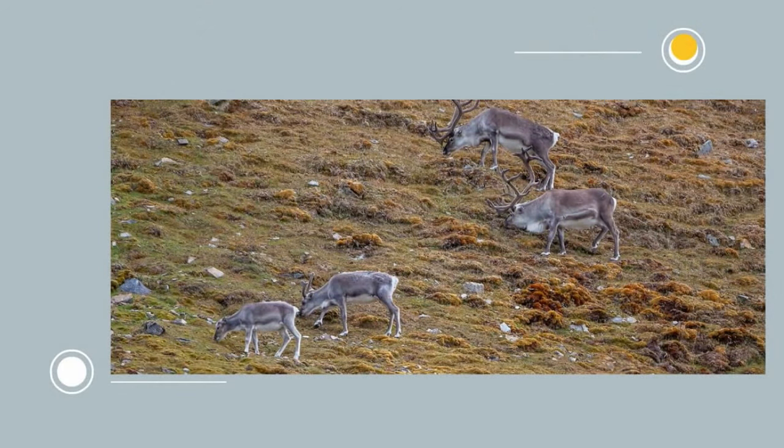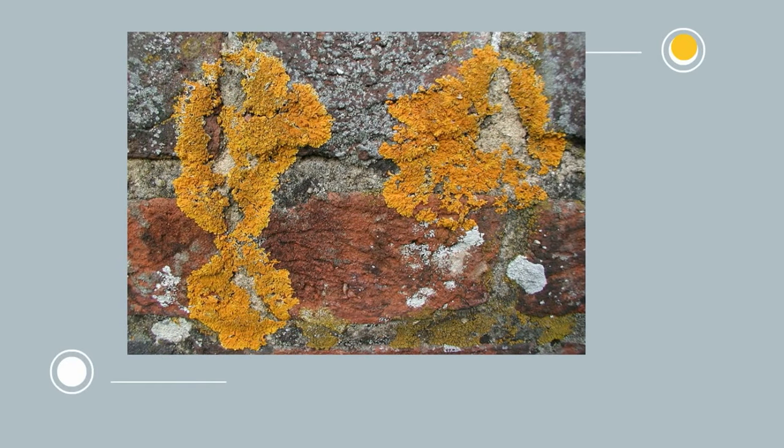Plants in the tundra have a short growing season and are small short plants. Examples include lichen, moss, and some shrubs. There are no trees in the tundra.